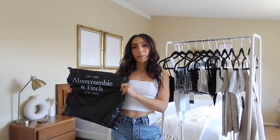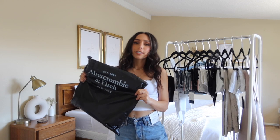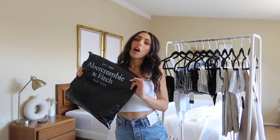Hey guys, I am so excited for today's video. If you didn't already notice from the title, we are doing an Abercrombie haul. I literally had not shopped at Abercrombie in years, probably since high school, which is really funny because that was actually my first job. I worked at Abercrombie Kids because I wasn't old enough to work at the regular Abercrombie store.